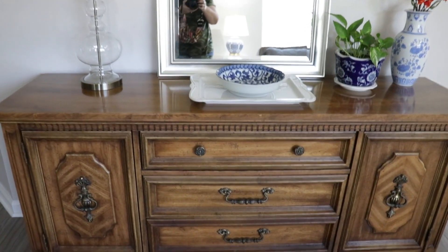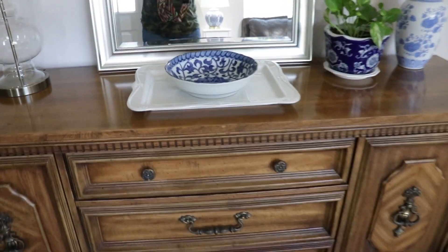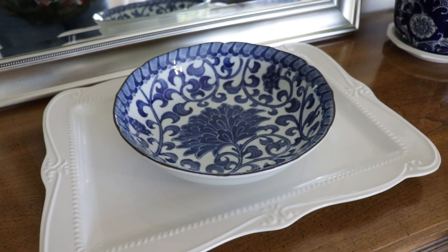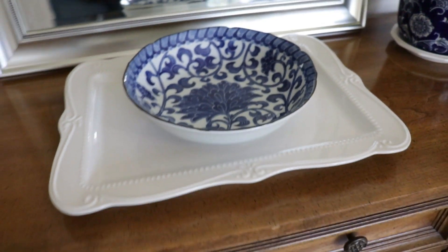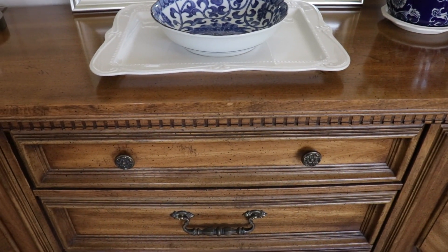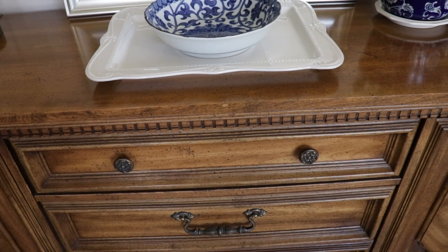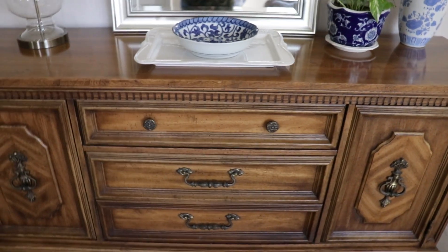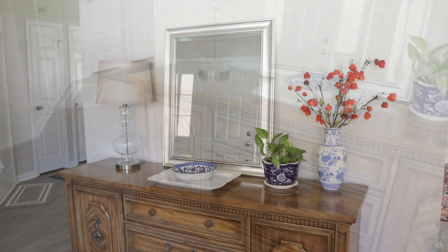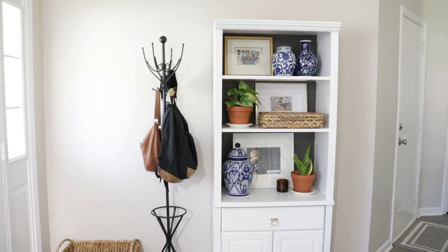As you walk into our entryway, you're greeted with this piece of furniture right here — it's a buffet I used to have in my dining room. I have a bowl and a platter on top, and it makes a great space for keys, cell phones, and things like that. In this drawer my husband keeps extra keys, his earbuds — just all the things he grabs before heading out to work. We also have a nice mirror so it's easy to check yourself before you head out the door.